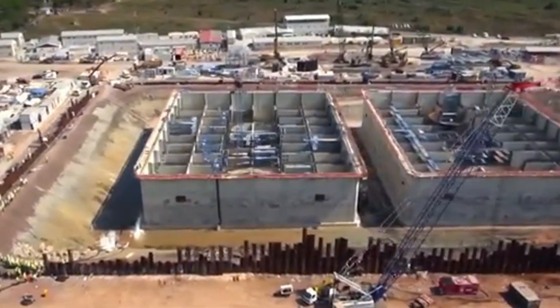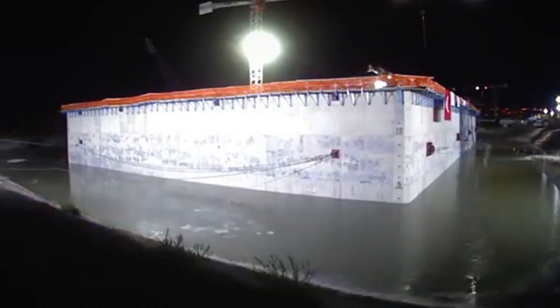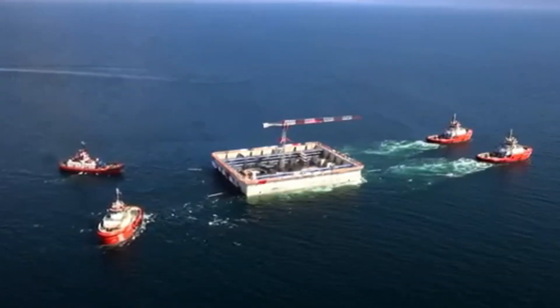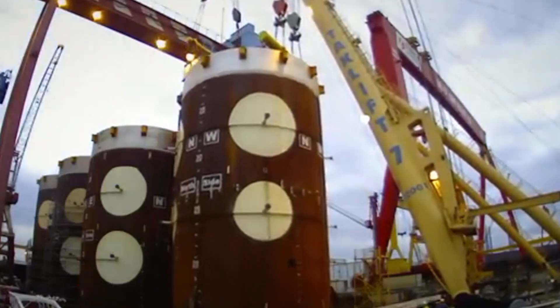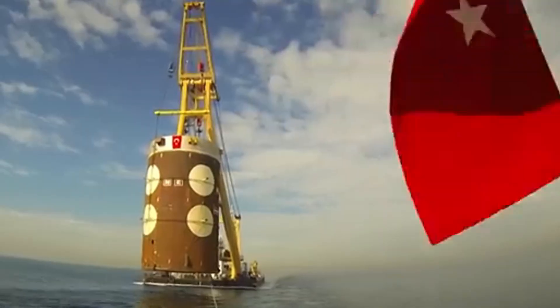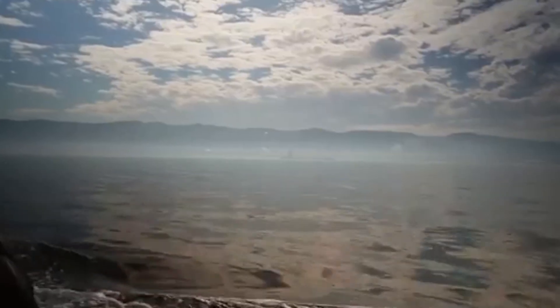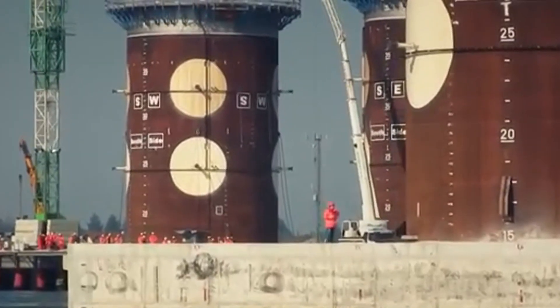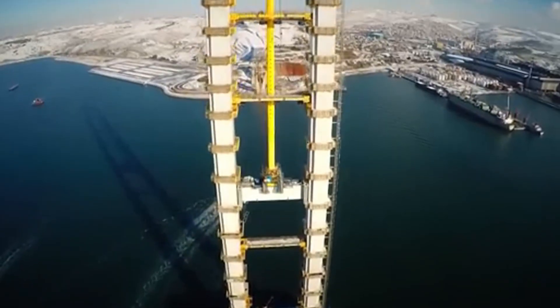These giant pieces were carried from the sea by floating cranes and assembled in the air with millimeter precision. After the assembly was completed, the road pavement, expansion joints, barriers, and lighting systems were added. As a result, the Osman Gazi Bridge — the largest suspension bridge in Turkey and one of the longest in the world with a main span of 1,550 meters — was completed.